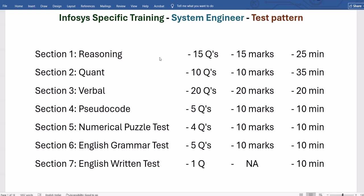Last year's test pattern is expected to repeat this year as well, with no updates from the company so far. We are expecting the same pattern as last year — 7 sections, starting with the first section on reasoning with 15 questions, 15 marks, and 25 minutes. The total time duration is 120 minutes, i.e., 2 hours.